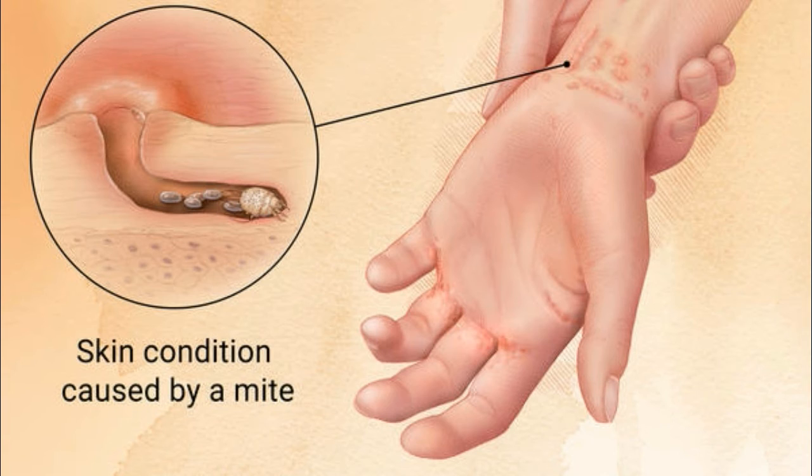Diagnosis and Treatment: How do dermatologists diagnose scabies? A dermatologist can often diagnose scabies by visually examining a patient's skin from head to toe. To make sure that a patient has scabies, a dermatologist may scrape off a tiny bit of skin — this is painless. Your dermatologist will put the skin on a glass slide and look at it under a microscope. If your dermatologist sees scabies mites or their eggs, it is certain that you have scabies. Medicine that treats scabies is only available with a doctor's prescription.